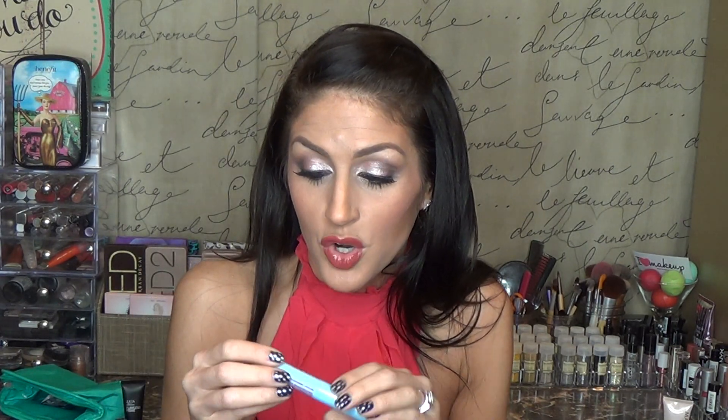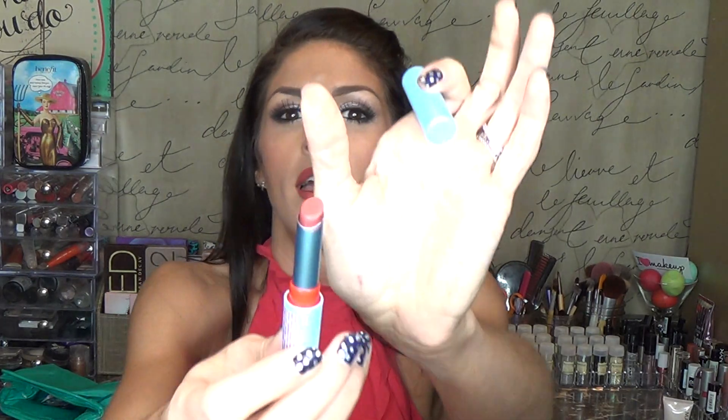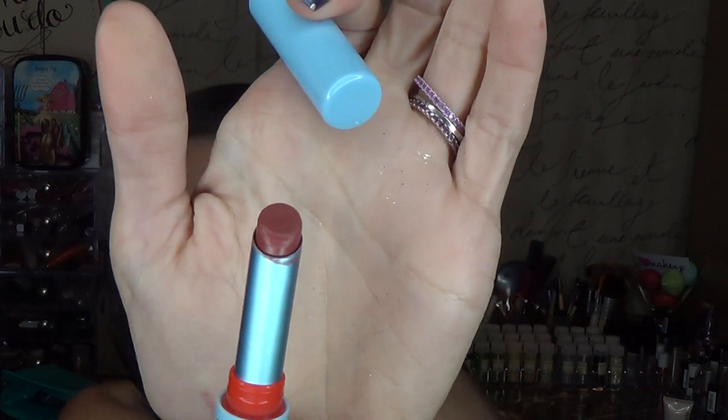I also got this lipstick that I'm wearing today — I do have a clear gloss over it. This is the Creamy Lip Color in the shade Retro Rose. It's one of those thinner lipsticks, and it smells like sugar — it smells so good. It doesn't necessarily claim to be long wearing, but I find that it does wear for a really long time.